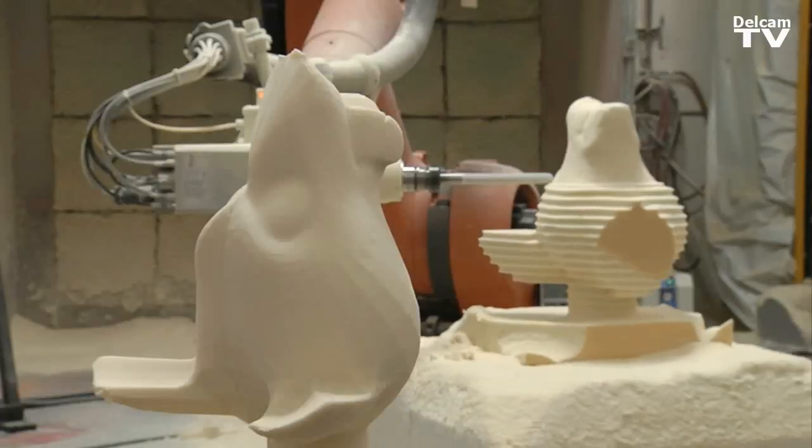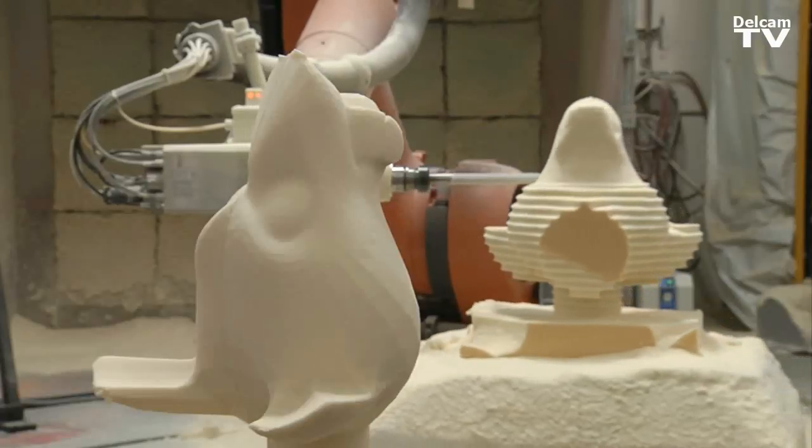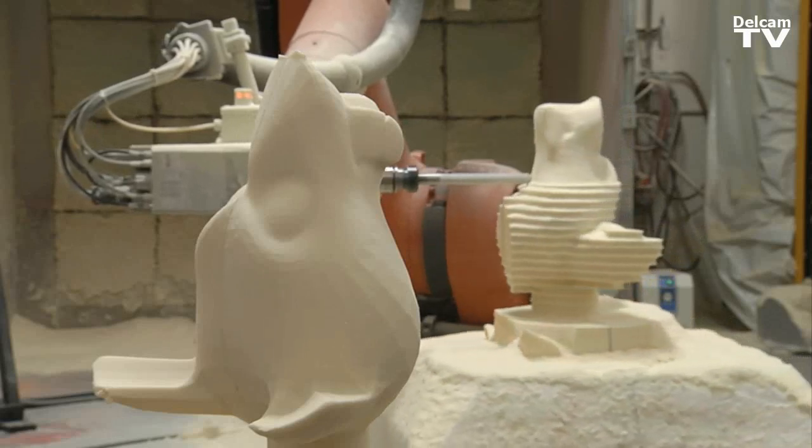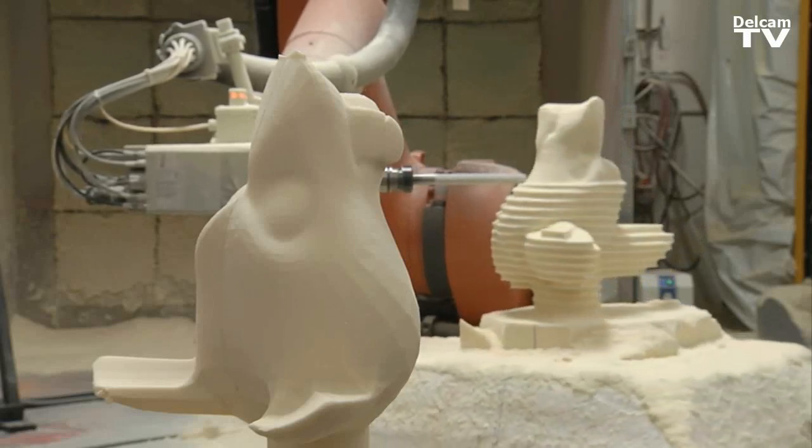If the KUKA didn't exist, or the DelCam to make it operate didn't exist, you'd have 5, 6, 8 sculptors working for months to do something like that. If you have a lot of things to cut, the thing pays for itself very quickly.